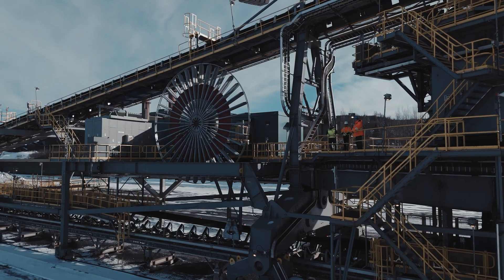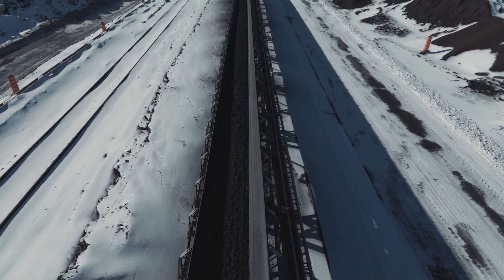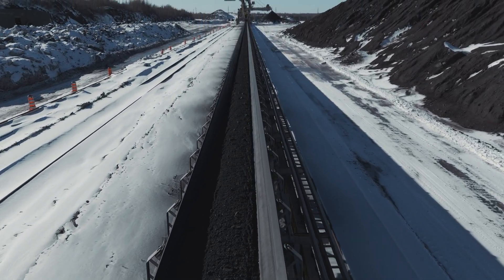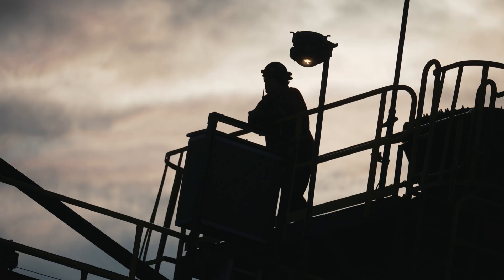AutoStable by SemperTrans is groundbreaking — a highly engineered, self-centering solution for material handling. AutoStable delivers excellent tracking, higher installation outputs, and an extended service life across mining, aggregates, heavy industries, port operations, and more.